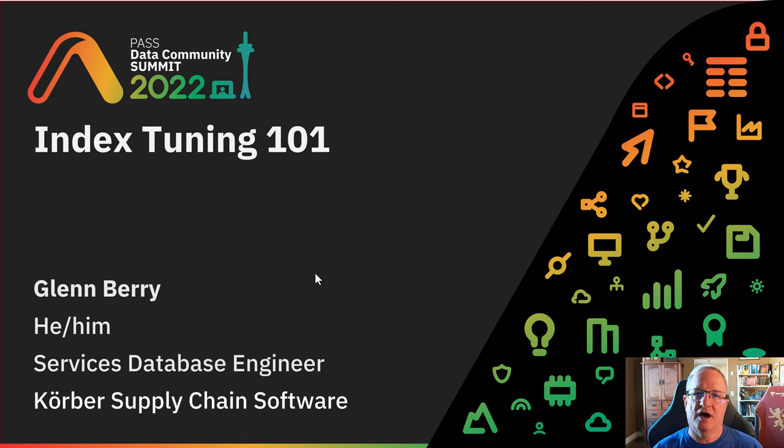Hello there, my name is Glenn Berry, and I'm a services database engineer for Kerber Supply Chain Software. I'm going to be a speaker at this year's PASS Data Community Summit in Seattle, and I hope to see you there.